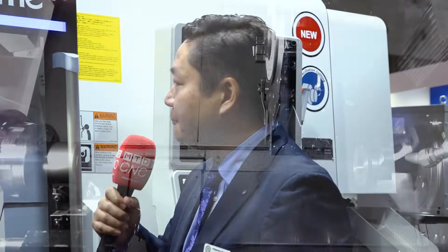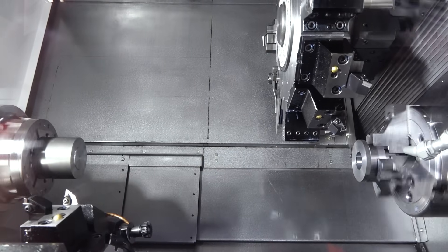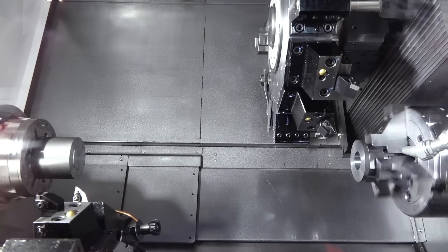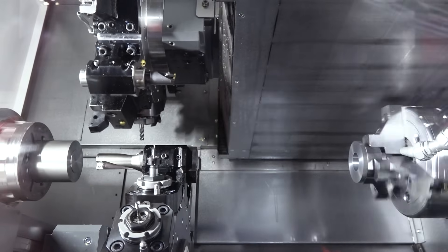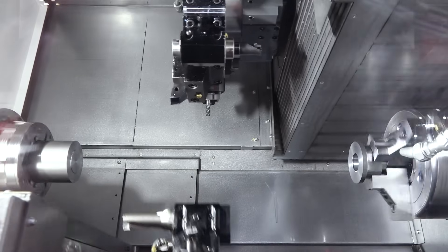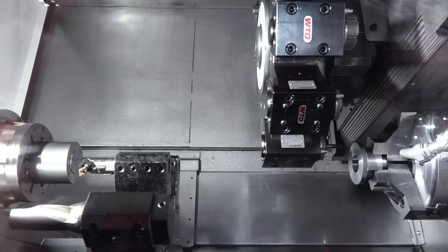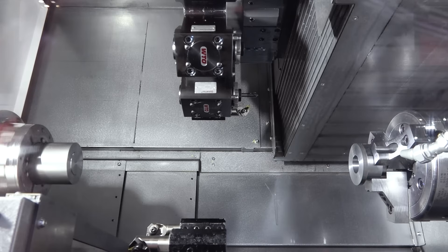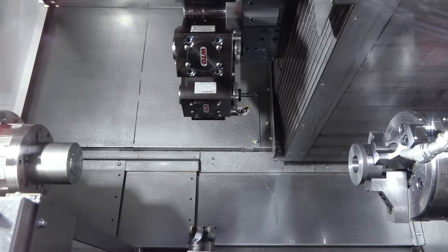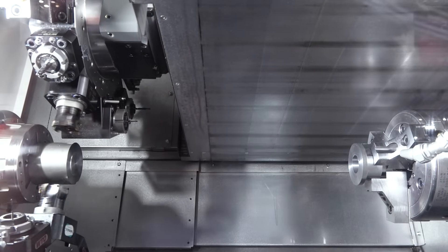Basically, we redesigned all the units inside. We changed the casting to be much more precise, even than before. We did a lot of different things, but the main change is the distance between the spindles is now 120 millimeters longer. We also have 10,000 RPM live tool now as standard, and the torque went up almost double the torque of the milling. We also have a new option: a left-side 80 millimeter bar capacity, which also brings double the torque for the spindle as well.